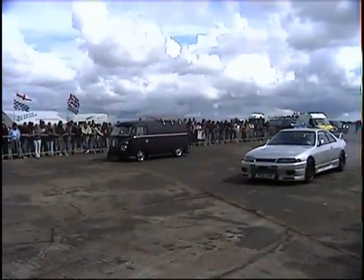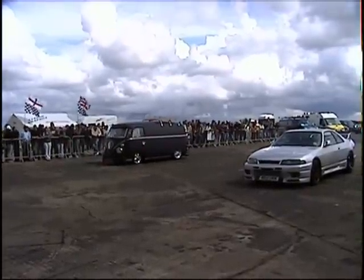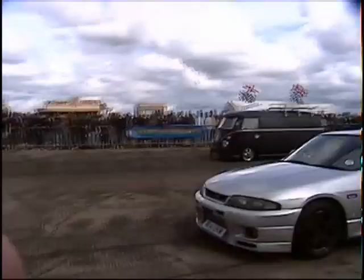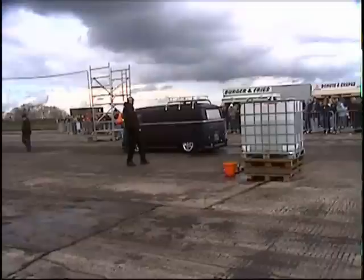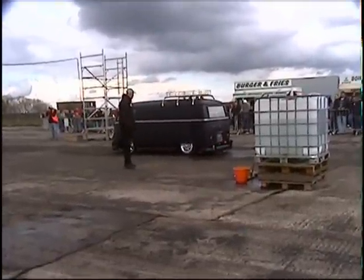So head on over and have a good look round the show and shine. We will be giving out the trophies at 4 o'clock — and I guess it will probably be 3:30. I'll confirm that any runs after that won't count towards the trophies. Can we take an executive decision? Cut off time: 3:30.